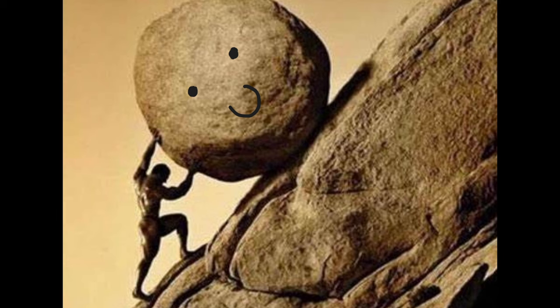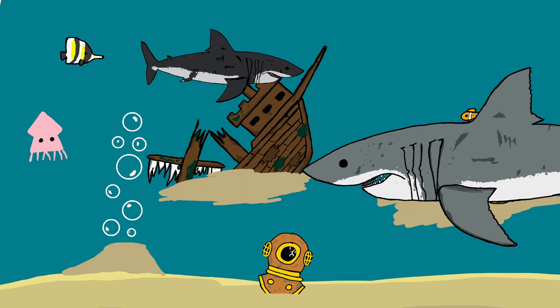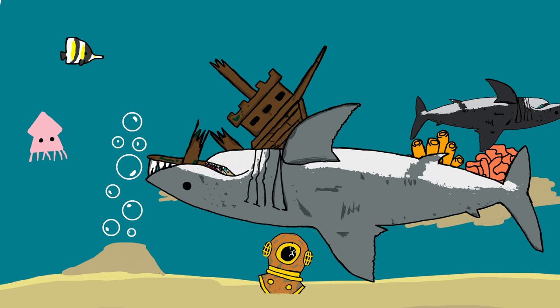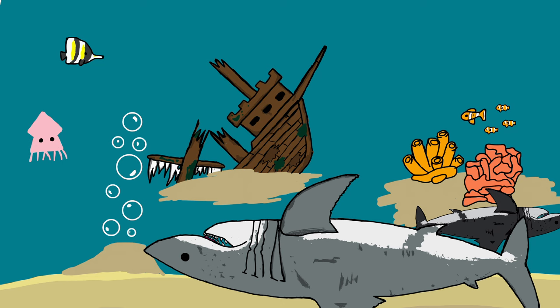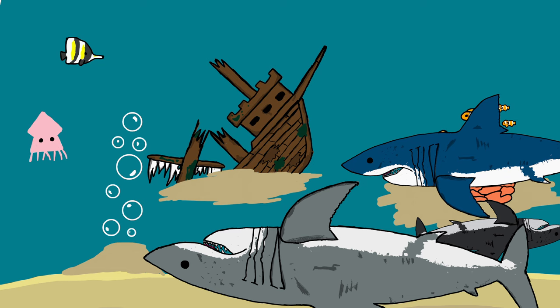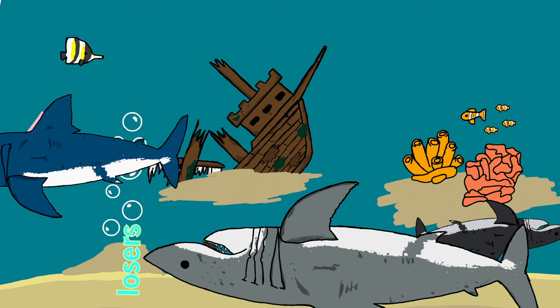Sisyphus just gets tired from pushing a lump of stone, while sharks have to be perpetually swimming if they want to, you know, not die. If they stop swimming, they straight up just die. And guess what they die from? Drowning. Imagine being an aquatic animal that only lives in water — and drowning. What even is evolution?